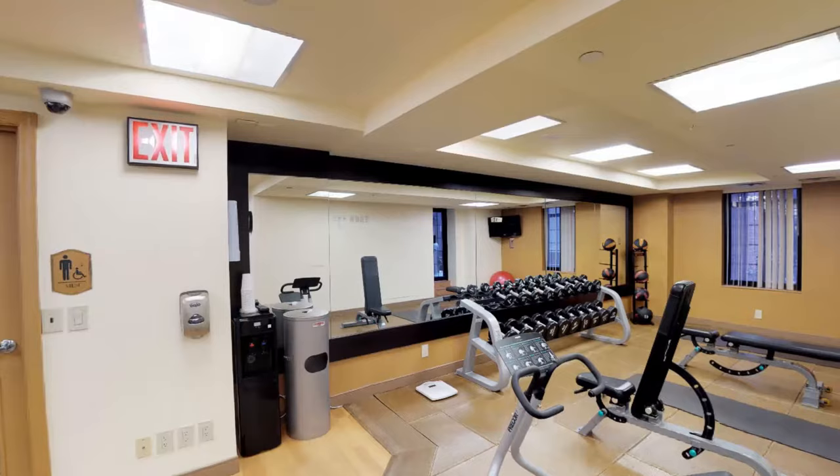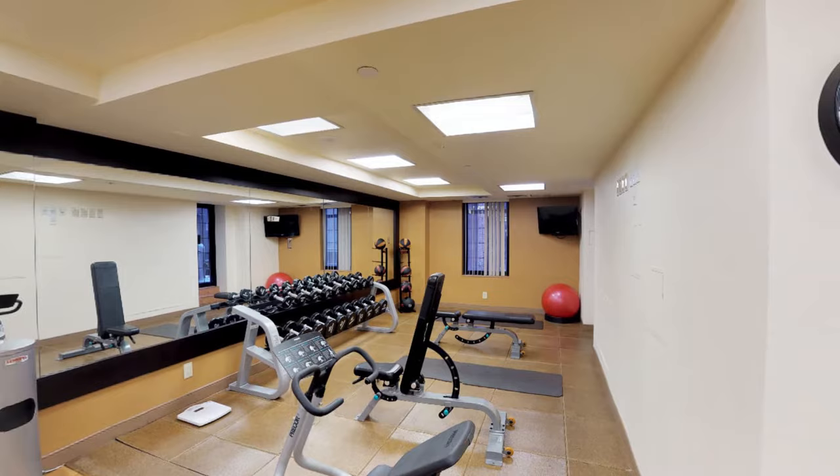For fitness enthusiasts, the exercise room offers upgraded state-of-the-art equipment, including ellipticals, treadmills, and free weights, 24 hours a day.